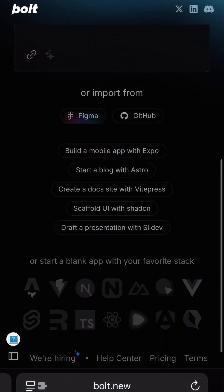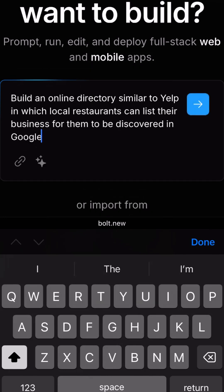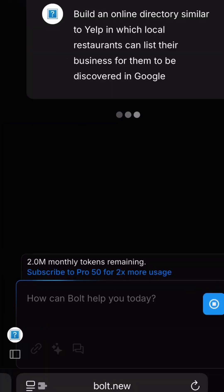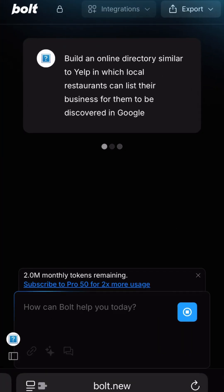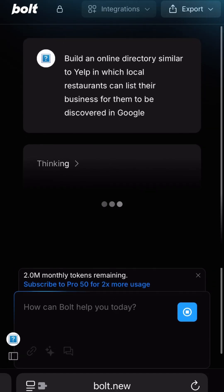Are you paying full price for AI coding tools like Bolt? Let me show you how you can get Bolt completely free. If you're not familiar with Bolt, it's an AI coding tool that allows you to build any type of software, website, or mobile apps just by typing your requirements in what we call prompts.